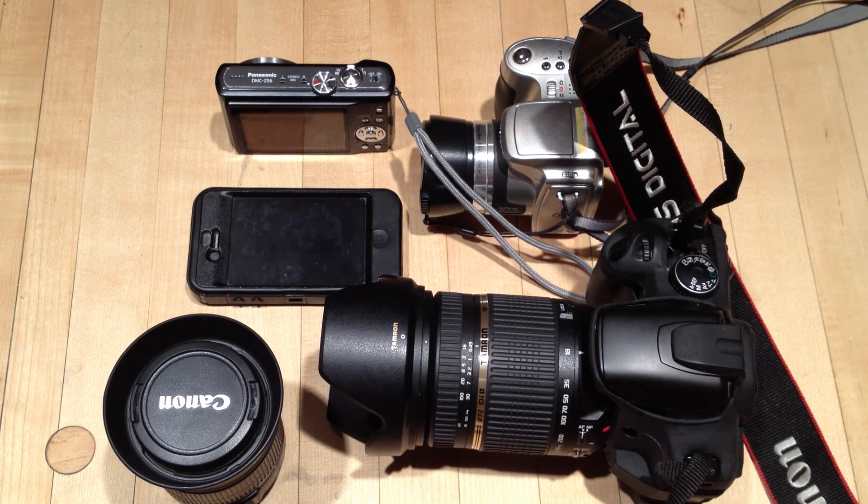That being said, the obvious downside to having a DSLR camera is that first of all, it's very expensive compared to one of these, and second of all, it's a lot less portable to carry around.